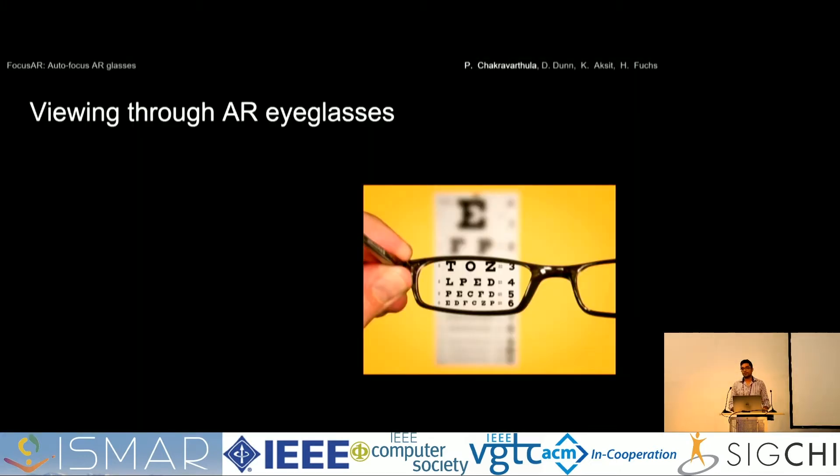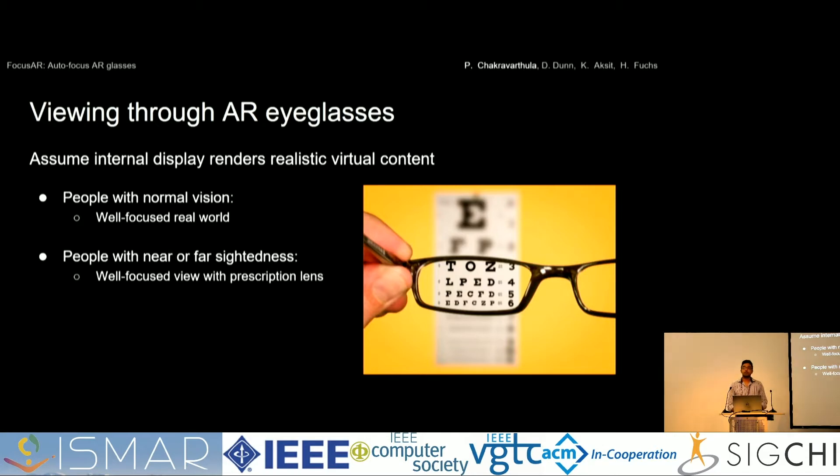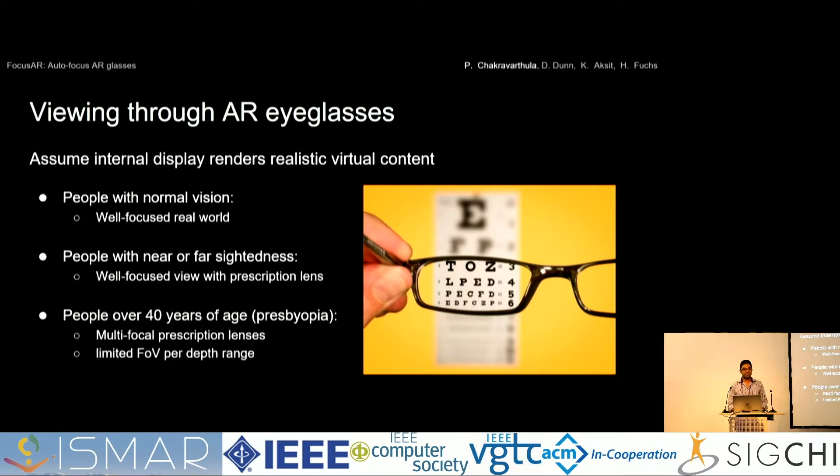Imagine you have an AR display rendering realistic imagery where virtual images are completely indistinguishable from the real world. Now let's see if it actually caters to all users. People with normal vision would have well-focused real world and indistinguishable virtual imagery — they're fine. People with near or farsightedness have a well-focused view with prescription lenses. But people who are 40 years of age, like many faculty here, wear multifocal prescription lenses — they have limited field of view per depth range, a very uncomfortable AR experience, and have to constantly tilt their head to bring various depths into focus.